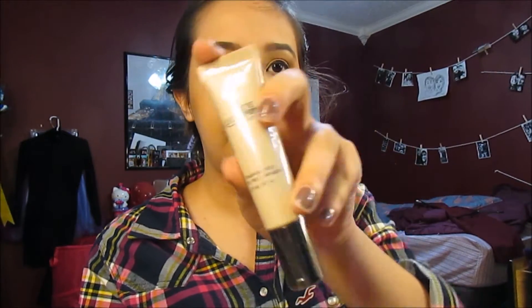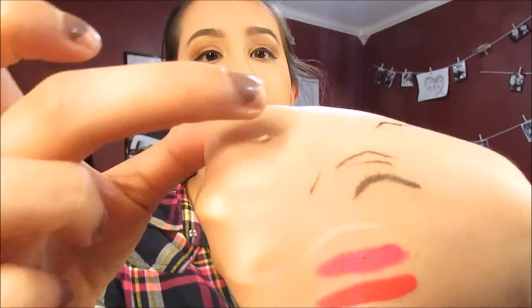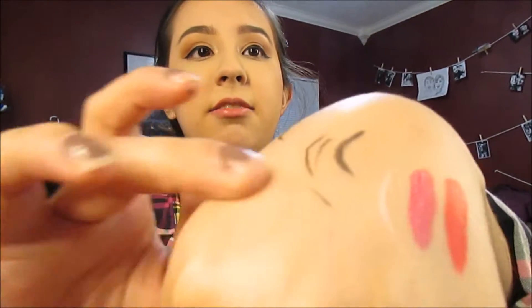The next thing I got was the Ulta eye primer. They had a deal where it was buy two, get two free. I just got the eye primer because I wanted to try it out. It's a nude matte. Oh, that's nice — you can't really see anything, but it's just an eye primer, so it's pretty cool.